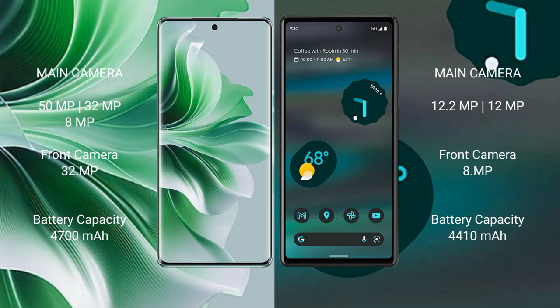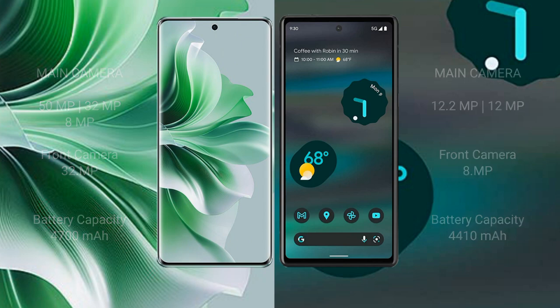The Oppo Reno 11 Pro packs a 4700mAh battery with 81W fast charging support. The Google Pixel 6a comes with a 4410mAh battery and 18W fast charging support.